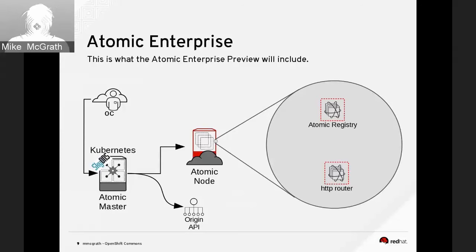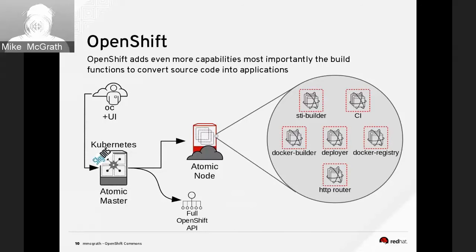OpenShift takes all that same core functionality and adds more to it. The user now has the option to use a web UI to interact with Kubernetes and the Atomic Master in addition to the OC tools. It also adds the STI builder, and the Docker builder — very important if you need to rebuild images automatically. For example, if a vulnerability like Shellshock affects underlying container images, the Docker builder image can rebuild and deploy those images automatically instead of doing it manually.